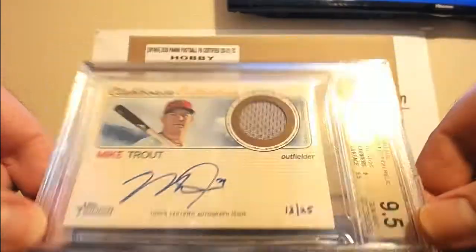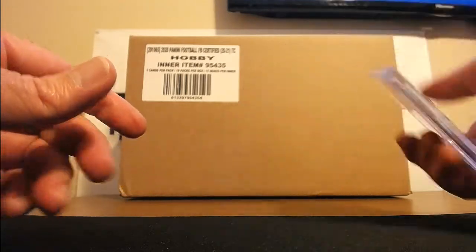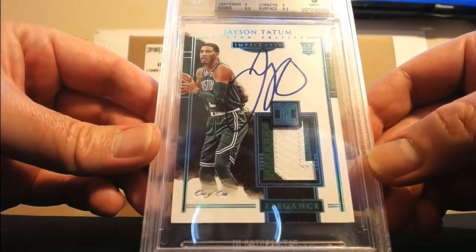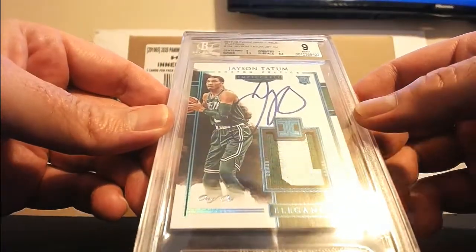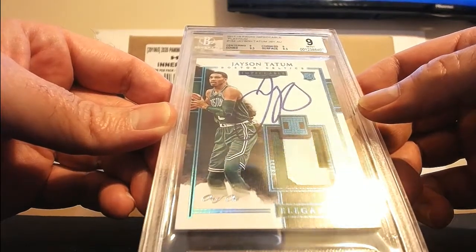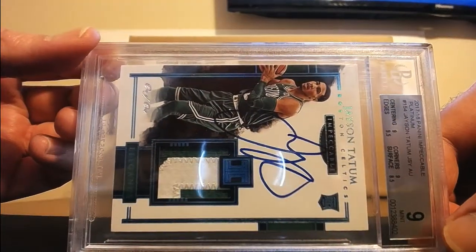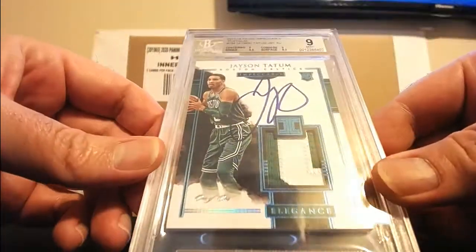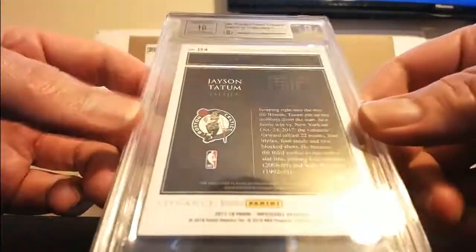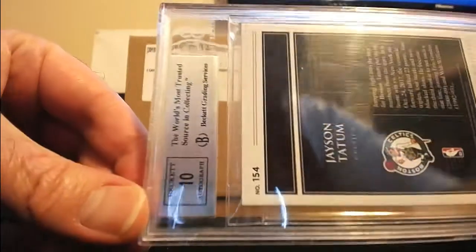But anyways, still an awesome card. And then there was this — 2017-18 Impeccable Jason Tatum one-of-one RPA. Centering 9, edges 9.5, surface 8.5, corners 9. He is on fire right now — probably about a ten-thousand-dollar card. 10 on the autograph.